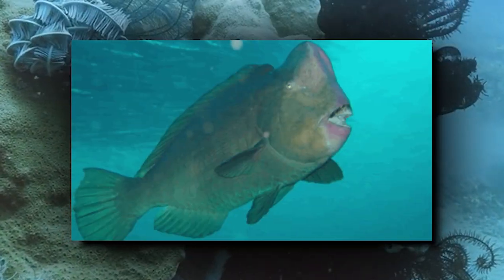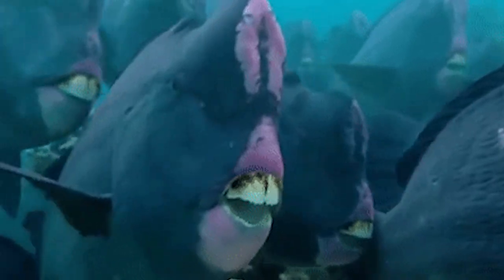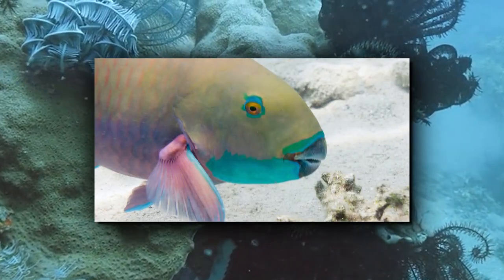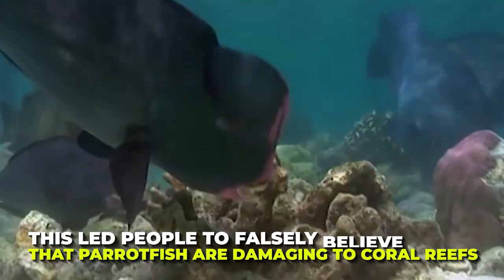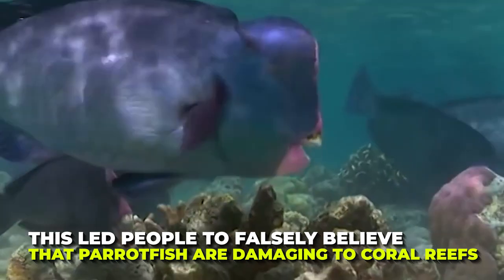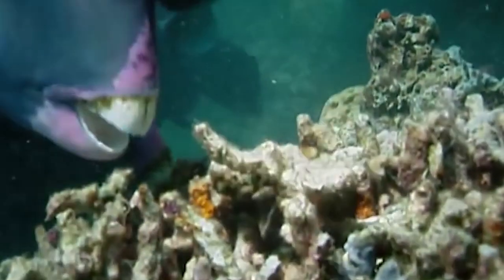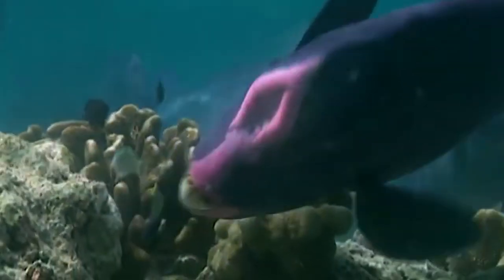Parrotfish play quite a complex role in the coral reef ecosystem. Their diet is mainly algae, which grows inside coral polyps. To eat the algae, parrotfish tear chunks of coral and grind it up with their teeth. This led people to falsely believe that parrotfish are damaging to coral reefs. However, recent studies show that they may actually play a role in helping bleached coral recover by eating the algae that prevents coral growth.